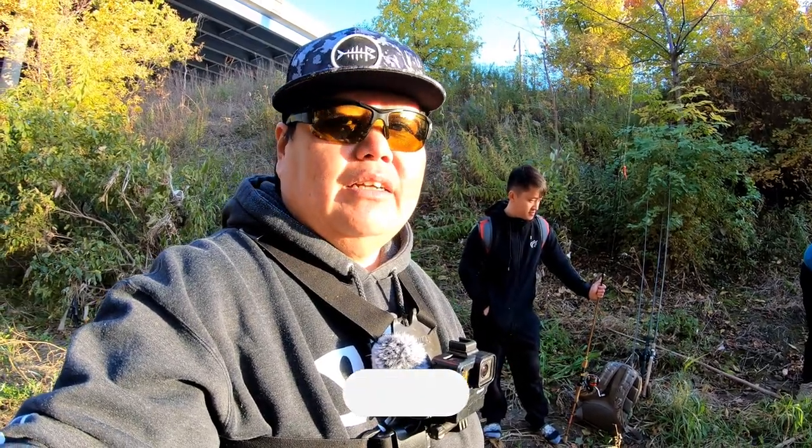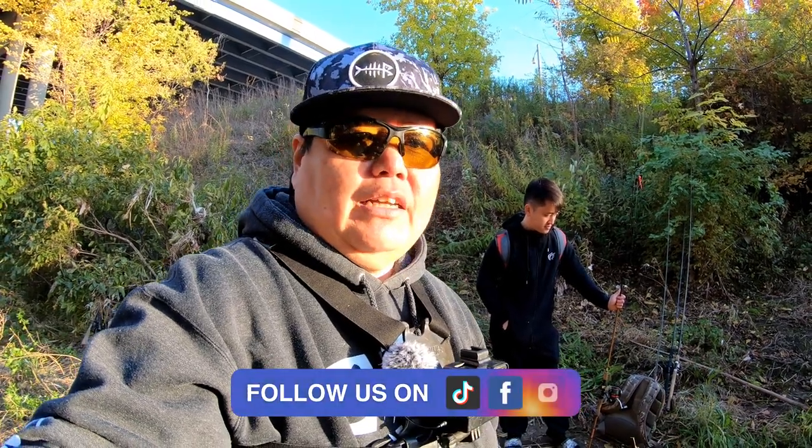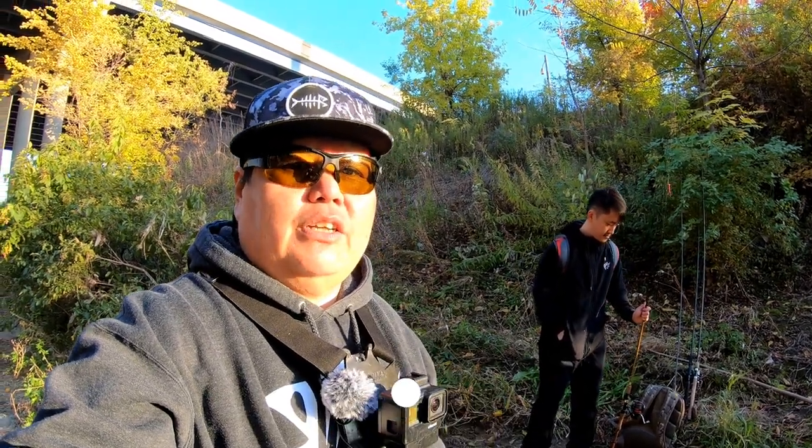Today it is a weekday and we got the whole spot to ourselves — just the three of us. Hopefully you guys liked this video. Make sure you like, comment, share, and subscribe. And as always, follow your dreams, follow your passions, make it happen guys. See you on the next video.